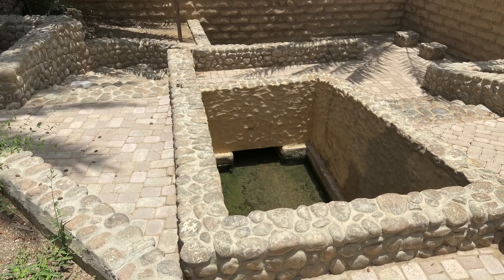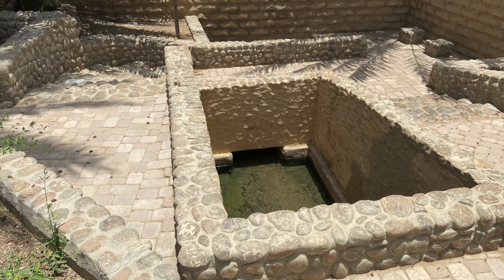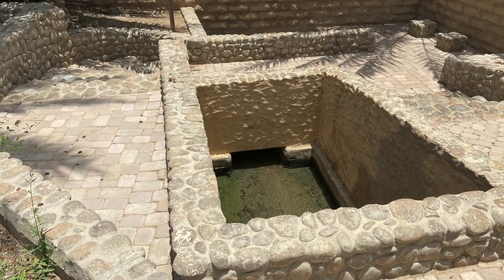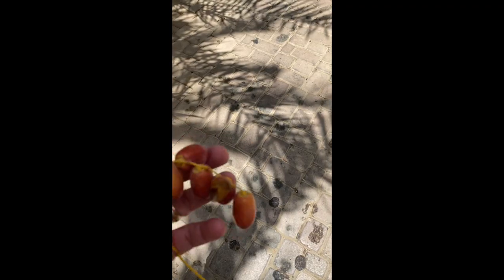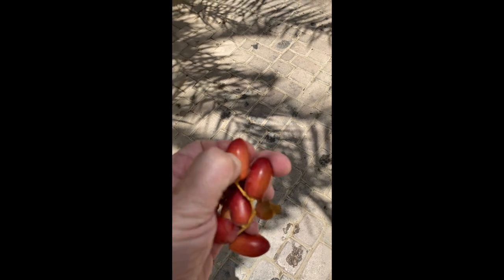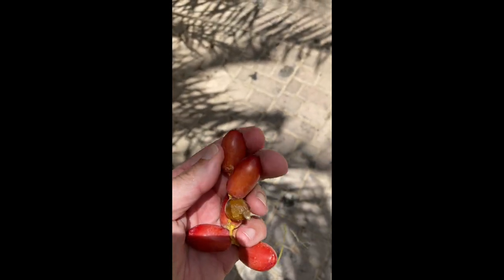I guess that's a bathing area — the festive ritual bathing before weddings they talked about. And of course the crop here is dates. I found these on the ground — those are green dates, they're not ripe. So I hope you enjoyed the video and we'll see you next time.